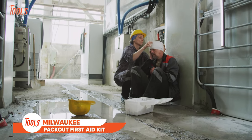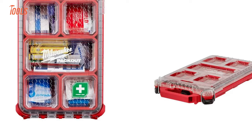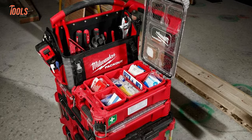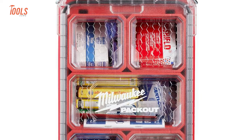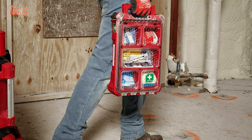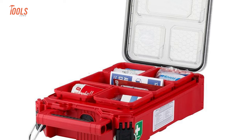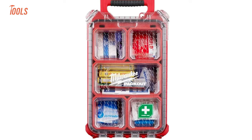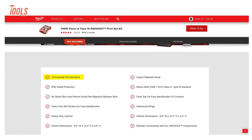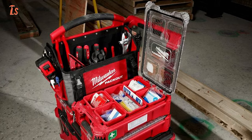Milwaukee brought the Packout First Aid Kit to address injuries common on tough job sites. It presents a Class A Type 3 solution within the highly versatile and durable modular storage system. The First Aid Kit keeps important medical supplies safe from drops, impacts, rain, and debris, thanks to its tough construction and IP65-rated weather seal. The no-travel bin and transparent lid keep items organized and prevent shifting. The kit includes 79 essential first aid items for common injuries, with sturdy latches and hinges keeping everything secure and protected.